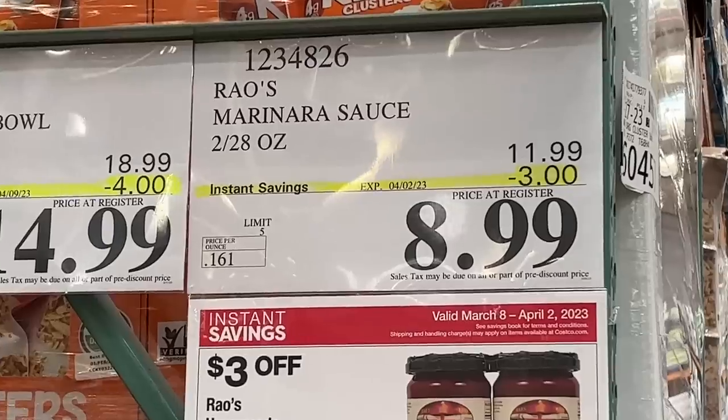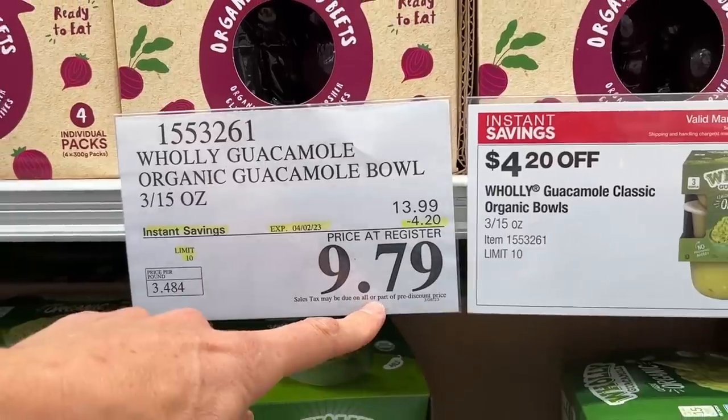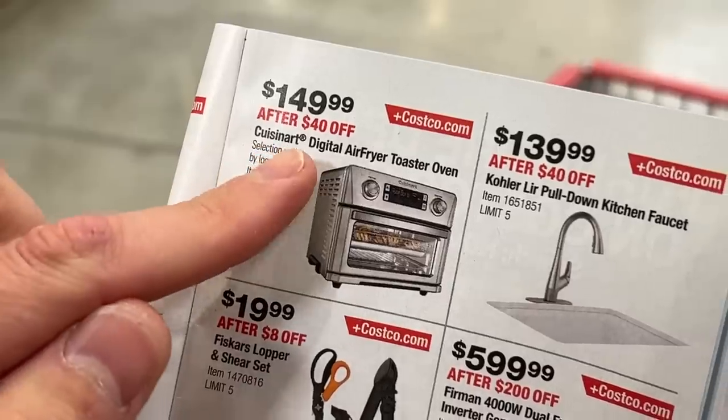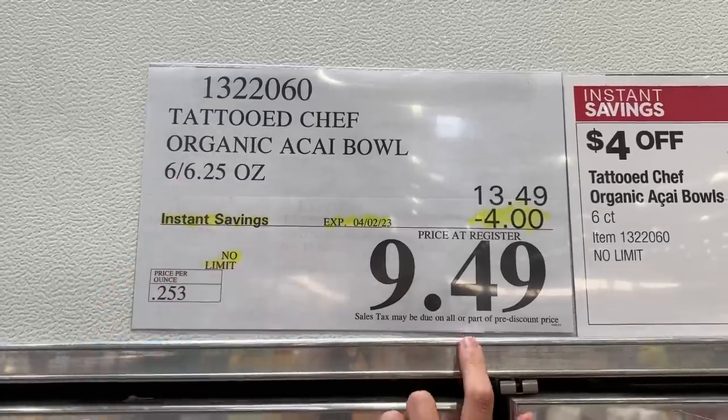It's better late than never because in this book are some really good deals on Bobby approved stuff. We're talking like ridiculous sales. Let's walk around and do what we always do — show you what to buy, what to avoid, but more importantly, how to read the labels so you put the best quality stuff in your body.